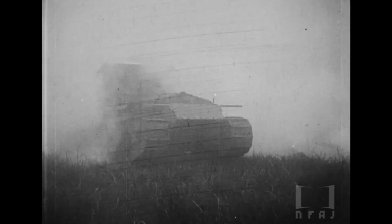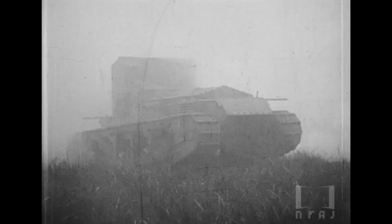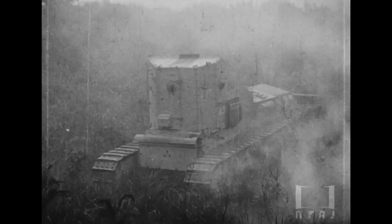In real life, the Whippets were mainly used for training purposes, though two were sent to Vladivostok as part of the Japanese contingent during the allied interventions in the Russian Civil War.